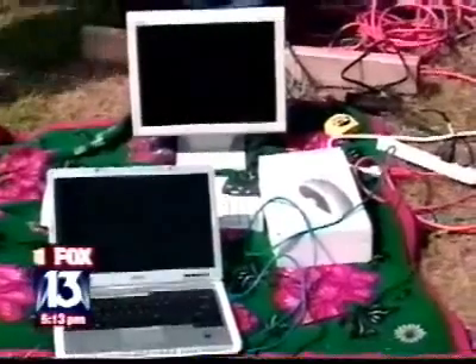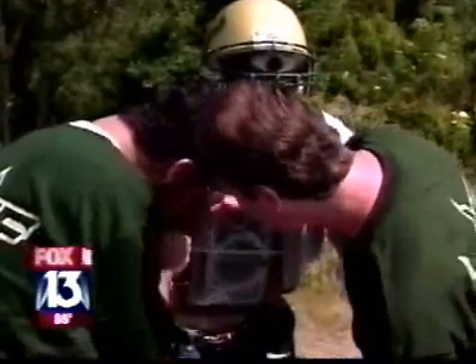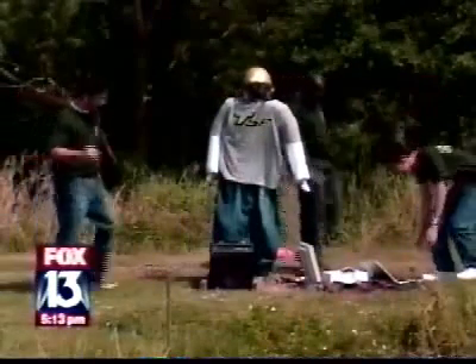The system can also send data to the farmers so they know when the birds come around and what ponds they're most attracted to. The students say it's been a fun project to create, and they just hope others feel the same way. In Waimama, Tanya Arja, Fox 13 News. The scarecrow cost less than $500 to build with the computer.